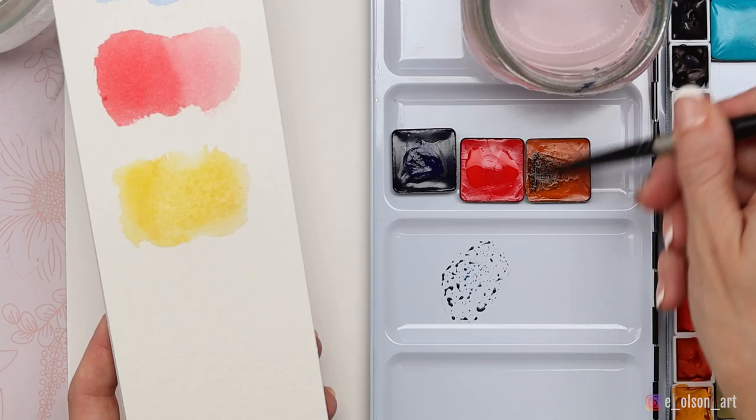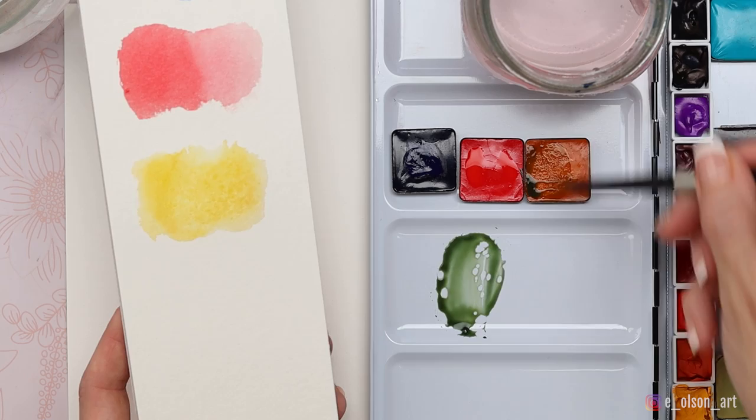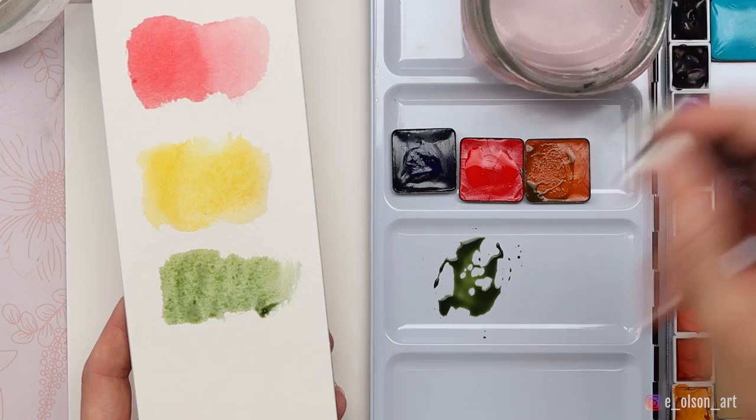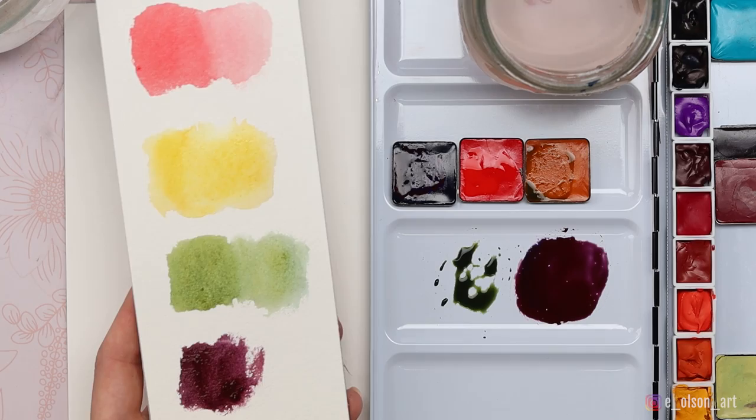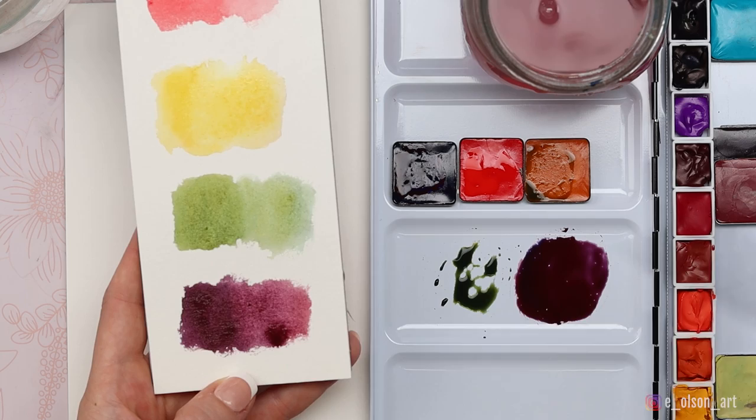Because they're all warm primaries, they're going to produce fairly earthy tones — really effective to use in a landscape. To create purple, you mix your blue and your red. Because it's a warm red and a warm blue, they're not super close together on the color wheel. If I had more of a cool red next to my blue, I'd get more of a rich royal purple. But with these we get a really earthy purple. When you have all warm primaries, you're going to get some beautiful earthy tones.